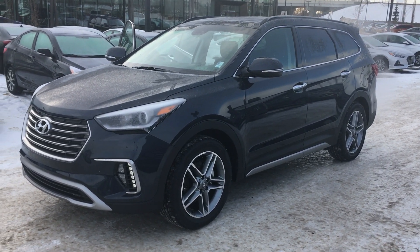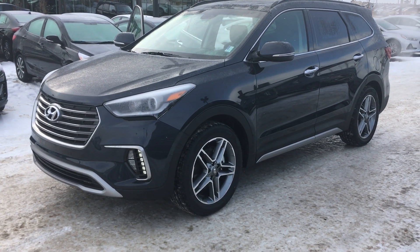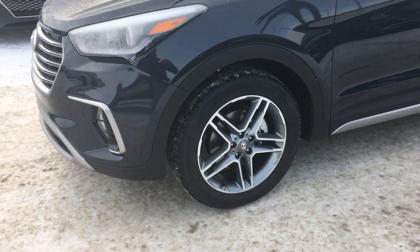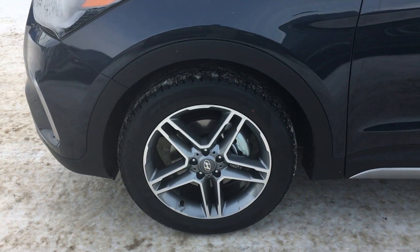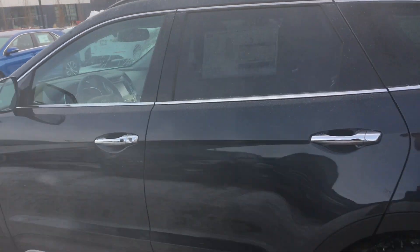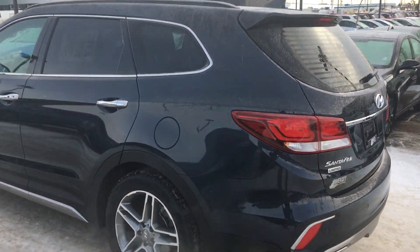So this trim level here is the Limited, and with that you'll get HID headlights, nice LED daytime running lights, nice 19-inch alloy wheels, blind spot detection, and keyless entry.